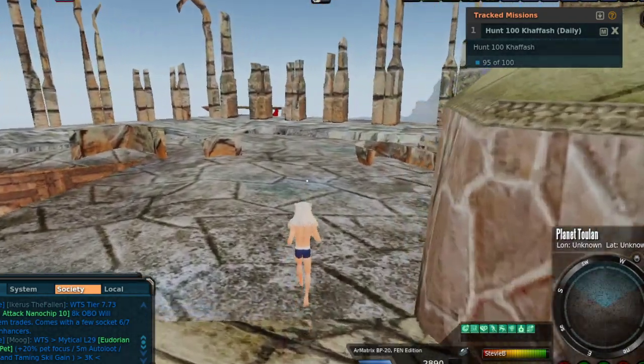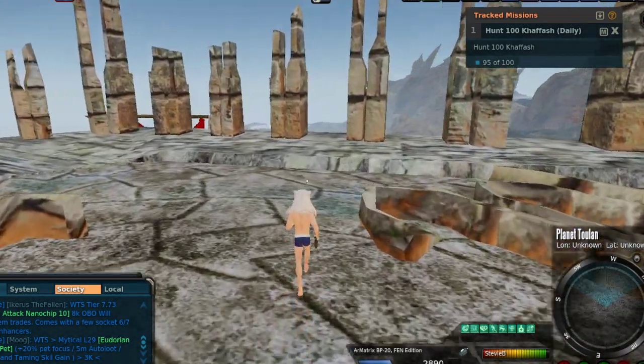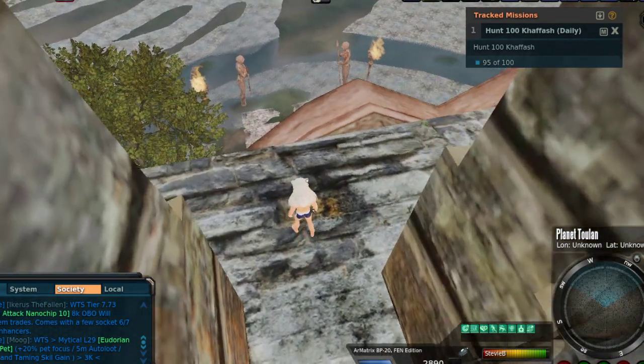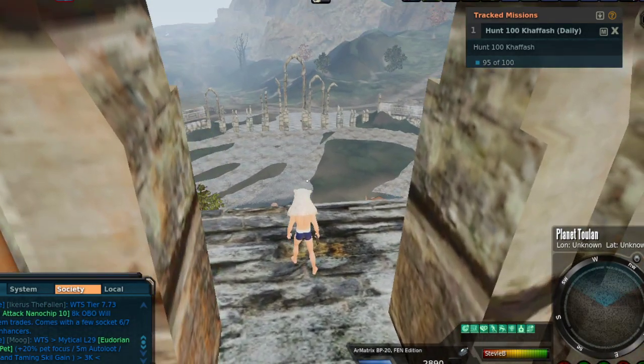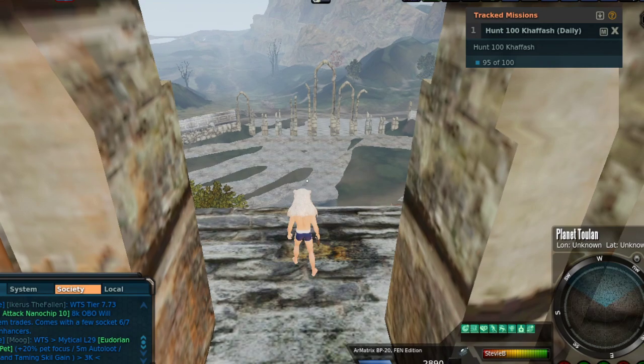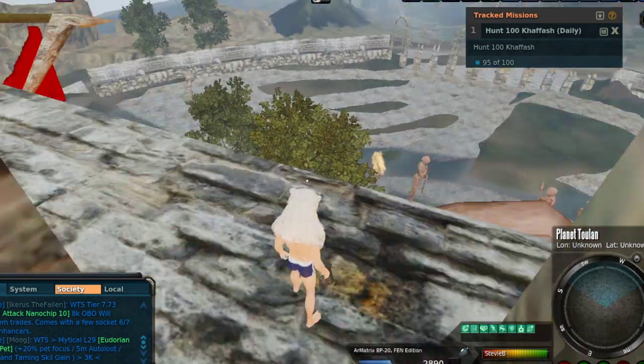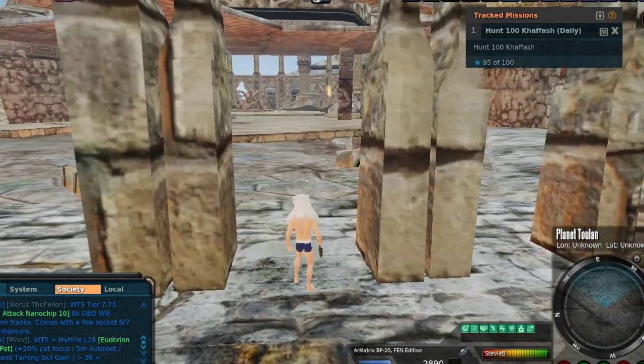I'll go over here to the ledge so you guys can kind of see how far up we are. When you first come in, there's some stairs — you just go up an endless set of stairs. So we're pretty high up here, as you can see. I came in right over there, ran over here. There's an entrance — had to kill a couple mobs there. Same mobs I'm killing over here.